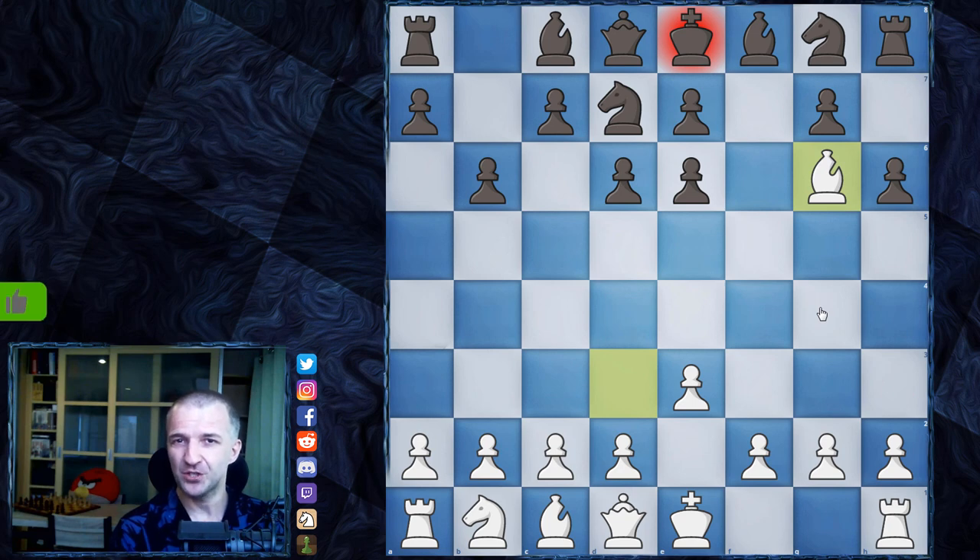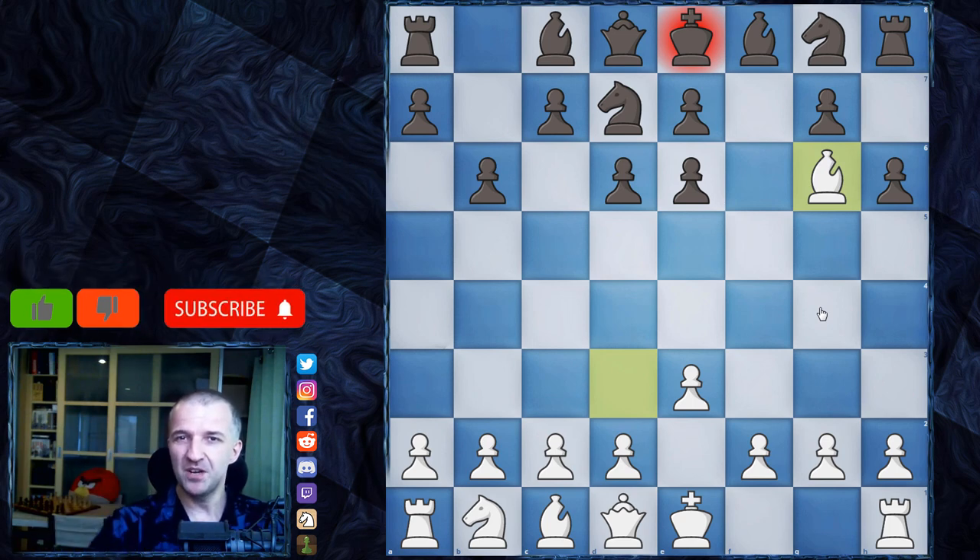If you like this video, press like. If for some reason you don't like it, press unlike. And if you don't want to miss other games on my channel, press subscribe and smash the bell button. Thanks for watching and see you in the next one.